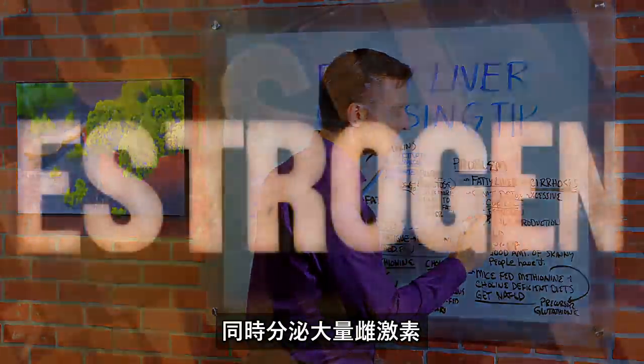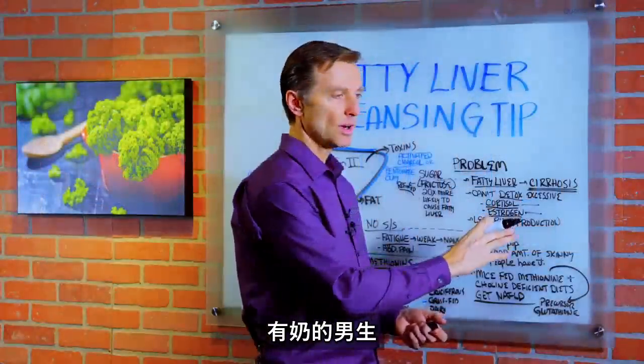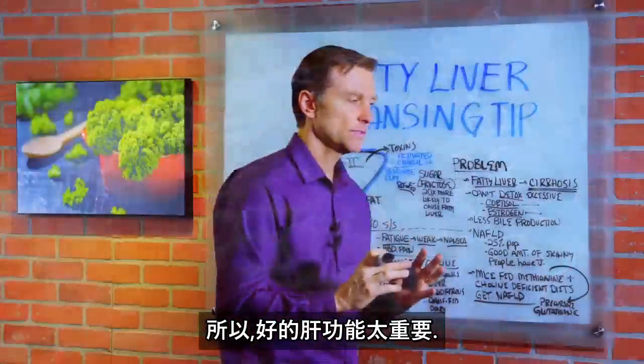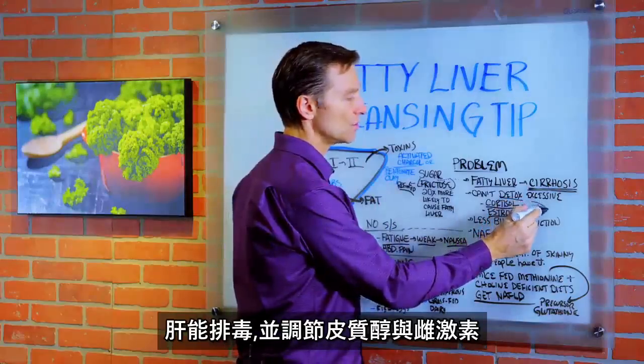Also, you start building up excessive amounts of estrogen. This can manifest as many different things: man boobs, estrogen dominance in women, and even cancer. So a functional liver is really important in the detoxification and regulation of these two hormones.